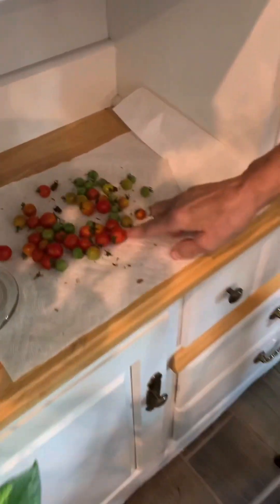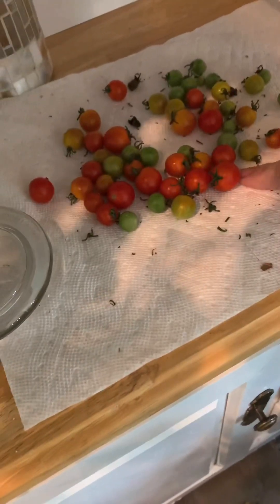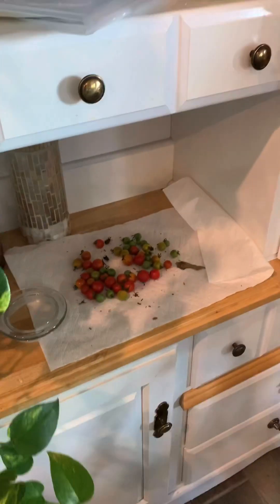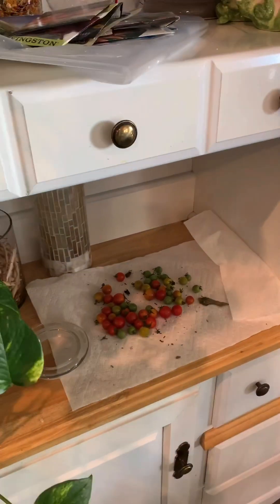These are tomatoes that we took off the tomato plant before we had that frost — they were all green. Some of them are turning now and they are so good. I had like three of them before I went to work this morning — good breakfast!